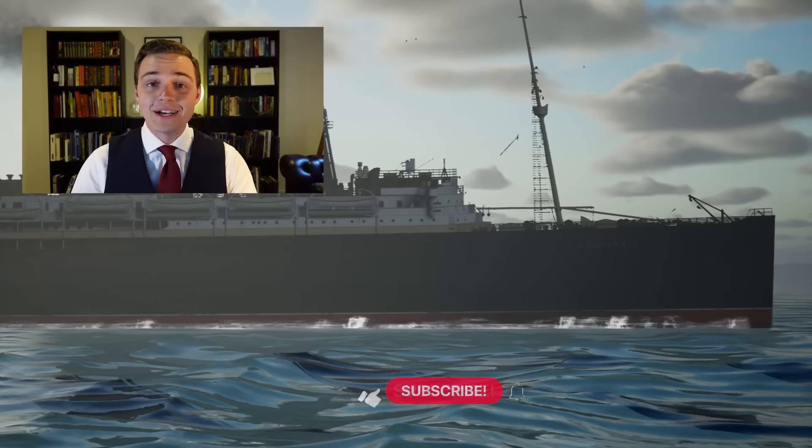Ladies and gentlemen, it's your friend Mike Brady from Ocean Liner Designs. Thank you so much for watching this video. Please think about liking and subscribing to the channel. You can support my channel on Patreon — you'll find the link down in the description. Until then, stay safe, stay happy, and I'll see you again next time.